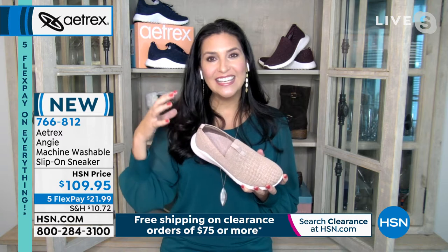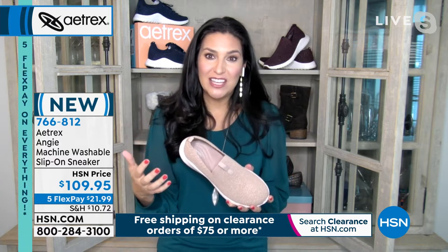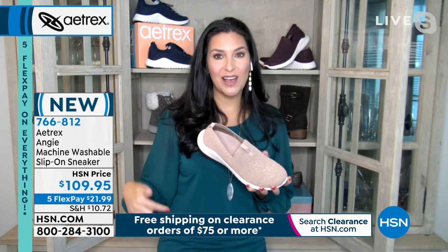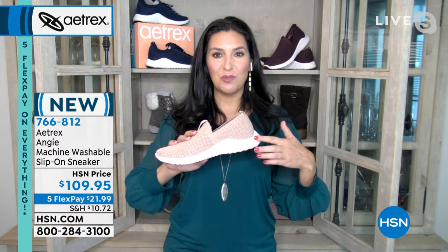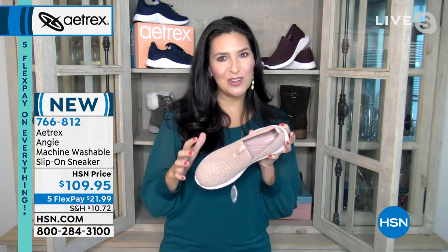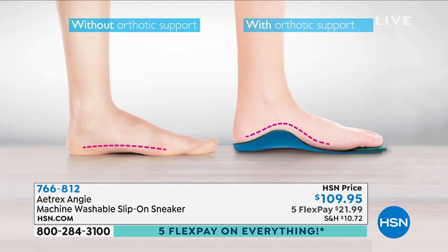If you're constantly dealing with sore or swollen feet, plantar fasciitis, or bunions, Aetrex directly addresses those issues while making you feel more pain-free in general. It all starts from the ground up. If you have problems in your knees or lower back, that can be helped by properly aligning your feet. It begins with the arch support built right into the shoe.